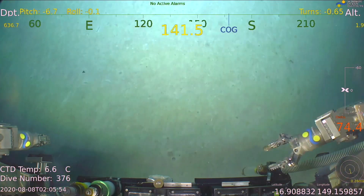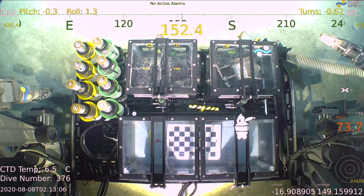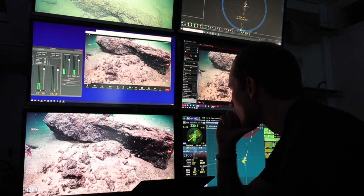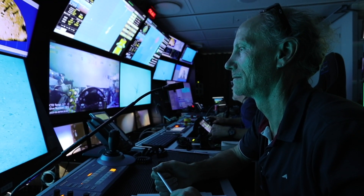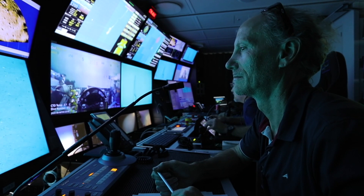The Schmidt Ocean Institute surveys out here in the Coral Sea are rapidly transforming the Coral Sea Marine Park from being one of the least known and poorly characterised areas of Australia's marine estate to one of the best mapped and best understood areas.